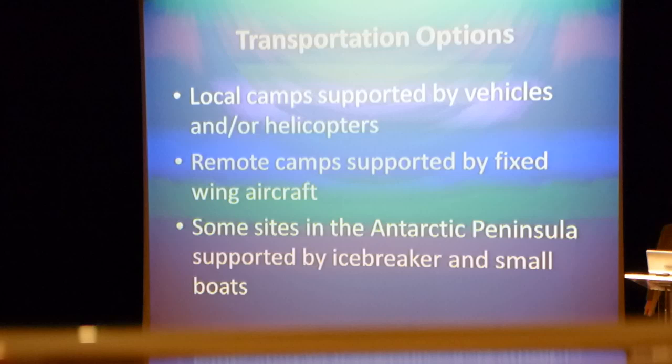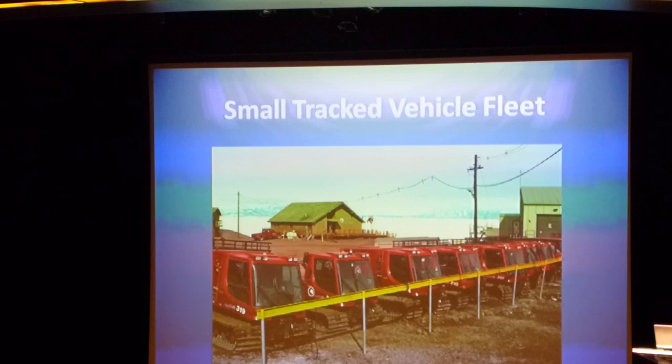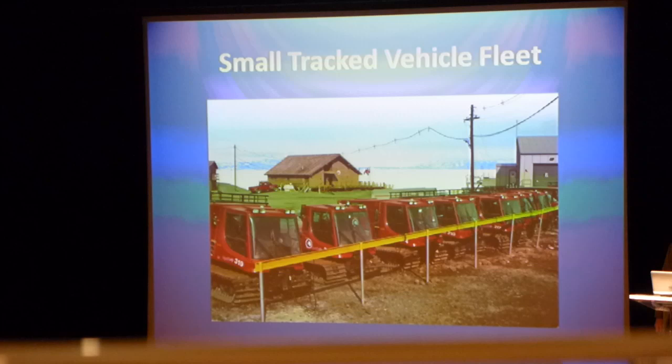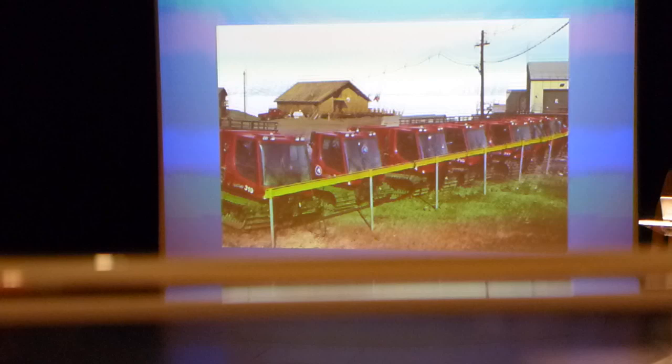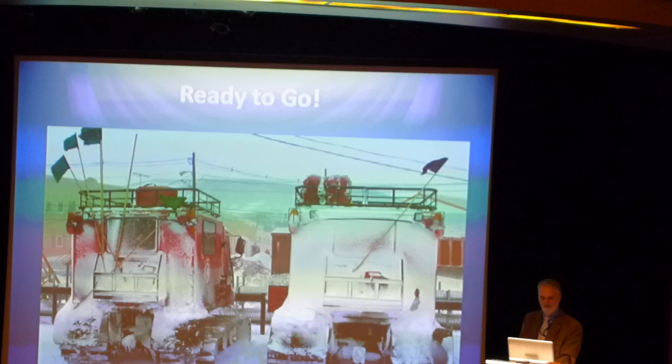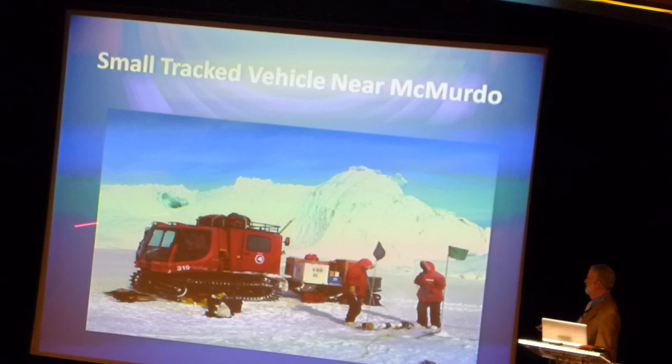At McMurdo, we have lots of vehicles. This is a nice late December, early January day at McMurdo, and you can see the fleet of piston-bully small track vehicles lined up. That's actually not a hitching post — that's where you plug your vehicle in to keep the batteries and stuff warm. These vehicles have been out and come back in, so you can see the snow builds up on the back as you're driving. You go out in the field with a little trailer.